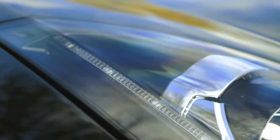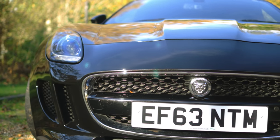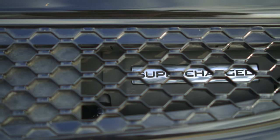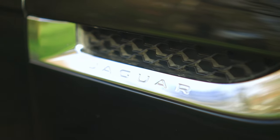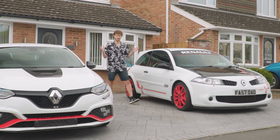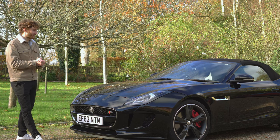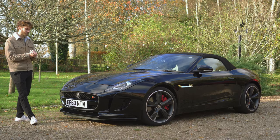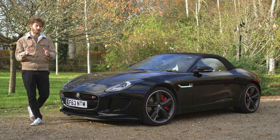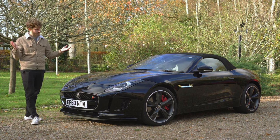It immediately became the car I was most excited about for the last 20 years. However, we're now in 2021 and the first ones are now eight years old. I've had the luck and fortune to drive some really nice cars — Lotus Exige, Caterham, rare fun hot hatches, et cetera — so I feel like I'm in a very good place now to finally meet my hero and see if it lives up to the hype. Most importantly, in a bigger picture: should you buy a Jaguar F-Type? Are they worth the potential reliability headache? Let's find out.